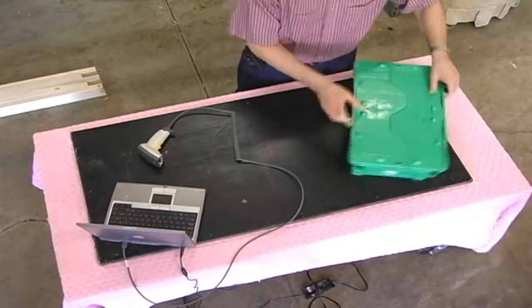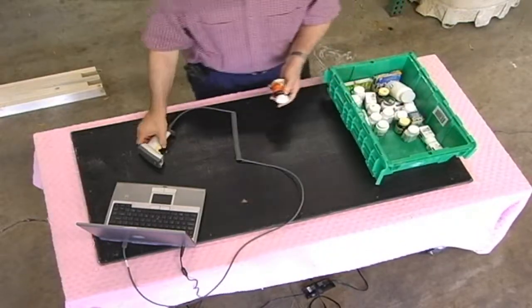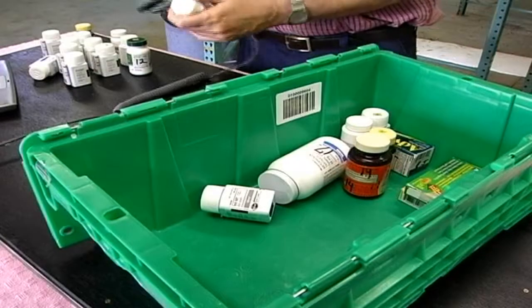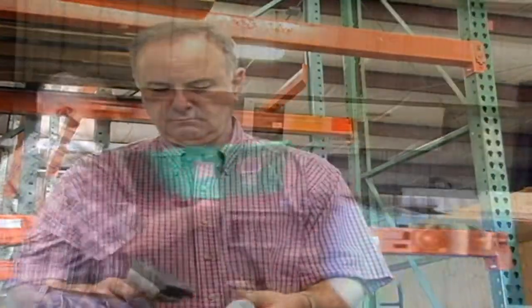Next, let's consider the manual receiving of product. As before, you can see that if each item is checked using the barcode method, it has to be done by hand and is very time-consuming. Each of these processes on the conveyor will only take seconds.